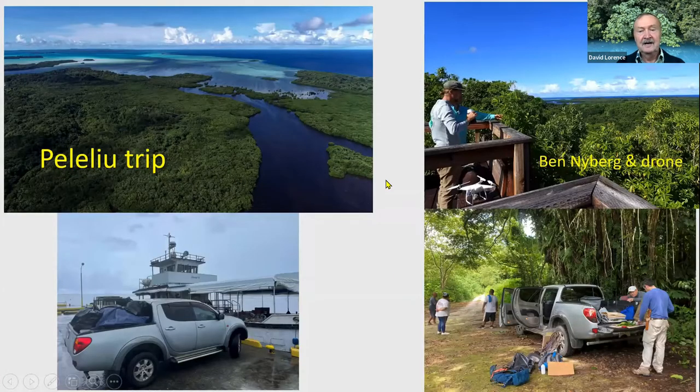Just to share some highlights of the trip: we spent three days on Peleliu, which is located to the south of the main island, Babeldaob. It's limestone and covered by mangroves, as you can see here. This was a shot taken by Ben Nyberg from his drone to give an overview of what part of the island looks like. We were fortunate to bring the museum truck along on the supply boat — they only have room for one vehicle, so we lucked out.